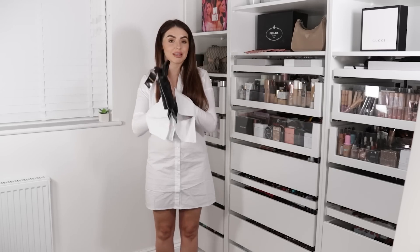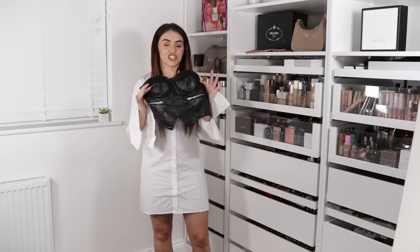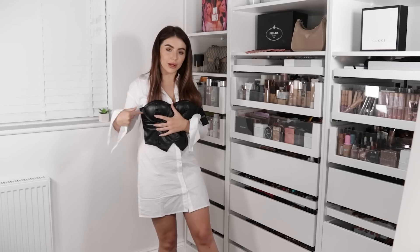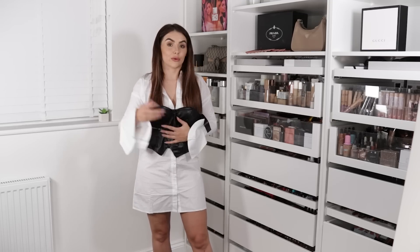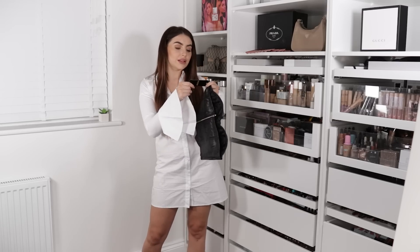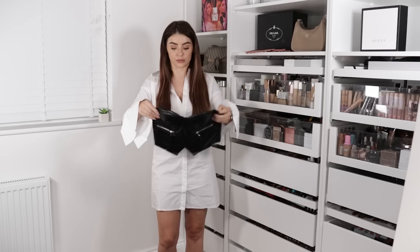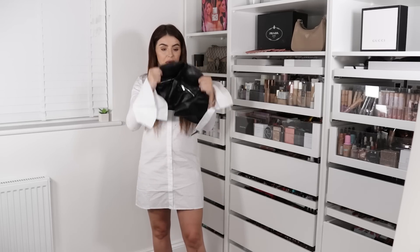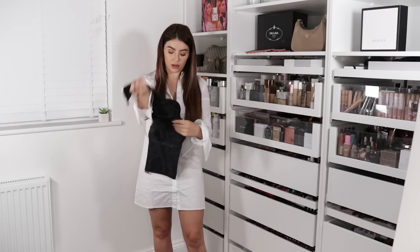Next we have this black faux leather corset top — it's called the Faux Leather Zip Detail Belted Cup Top in Black, and I've got this in a size 10 as well. Quality feels good, literally doesn't smell of anything. It zips up at the back and has silver hardware, which I personally prefer. Let me know — do you guys prefer gold jewelry or silver jewelry, or do you like to mix?